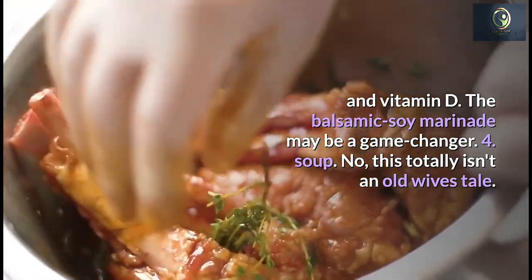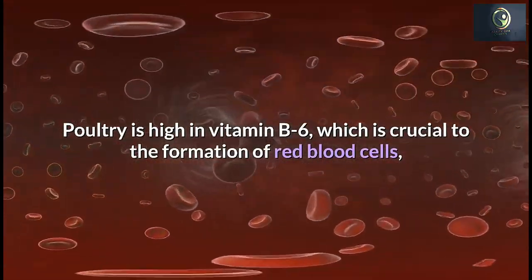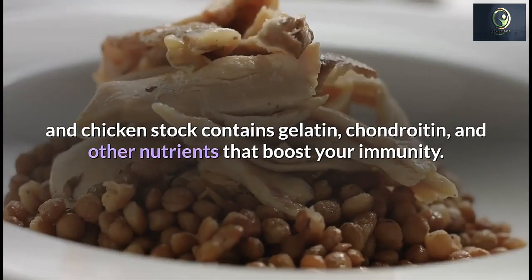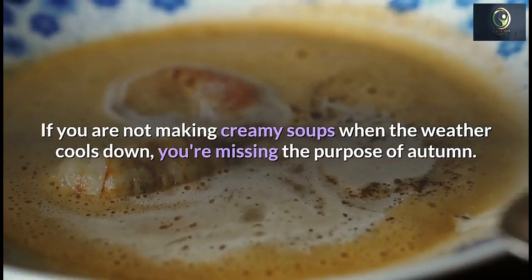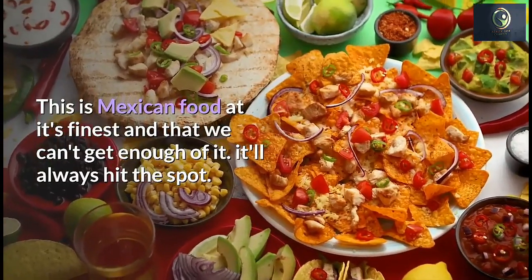Number 4: Chicken Soup. This is not an old wives' tale — poultry is high in vitamin B6, which is crucial to the formation of red blood cells. Chicken stock contains gelatin, chondroitin, and other nutrients that boost your immunity. Creamy chicken soups when the weather cools down are a great way to take advantage of these benefits.